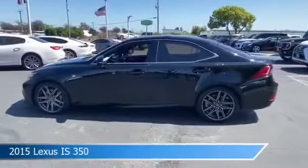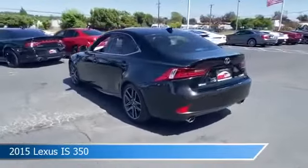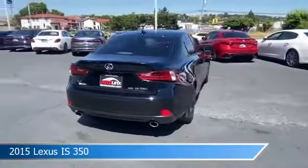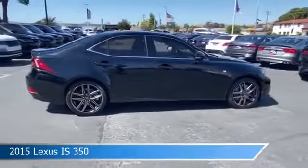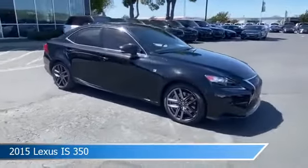Take a look at this 2015 Lexus ES350. Equipped with an automatic 8-speed transmission in black, this car comes with some great features including all-wheel drive, HD radio, anti-lock brakes, audio controls on the steering wheel, and more. Come in and check it out today.